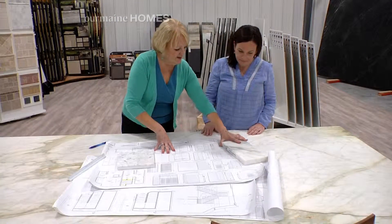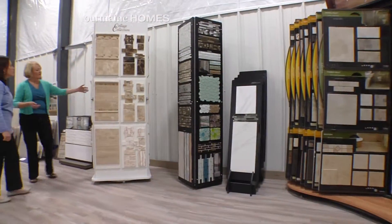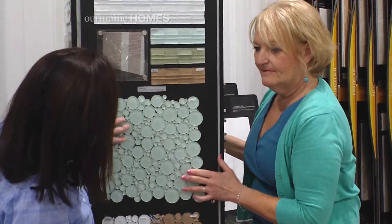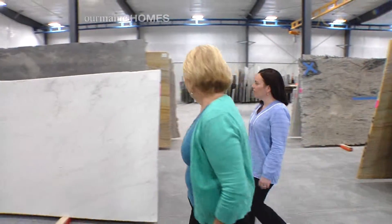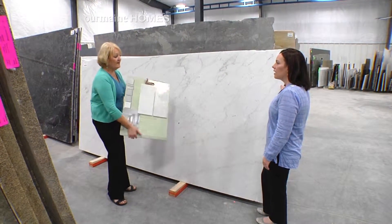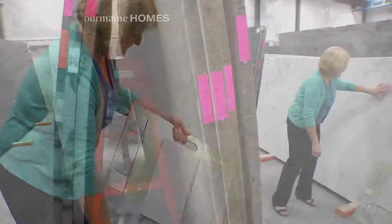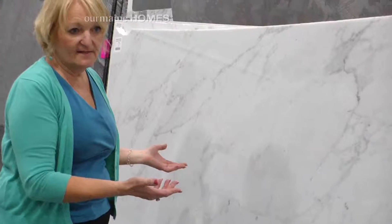We always ask that you bring your plans in so we can review them with you, so we know what areas you're doing, the way you live your life — because that's important for us to help you select the right material for your countertops. Then we take you out to our slab warehouse and walk around, talk about different materials. You're going to stop and say, 'Oh, I love this — what is this?' And I'll explain the do's and don'ts, the care, and then we start talking about the tile that would go with that material.